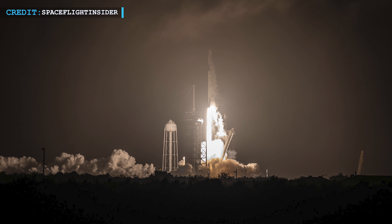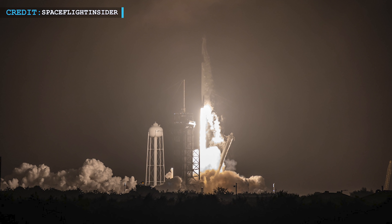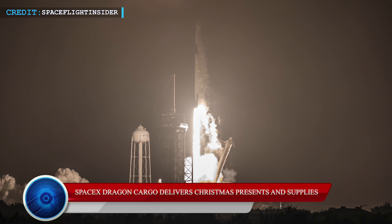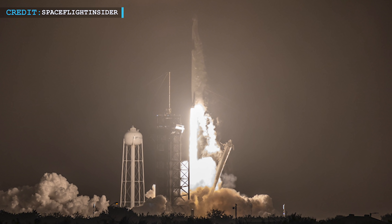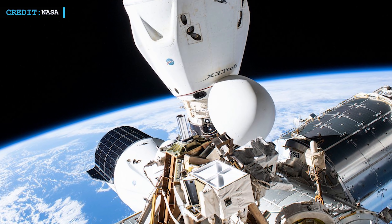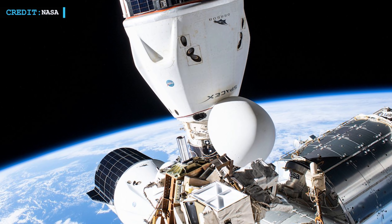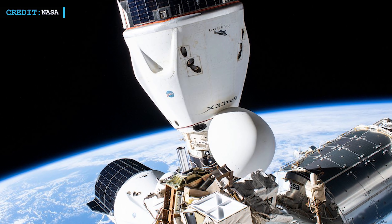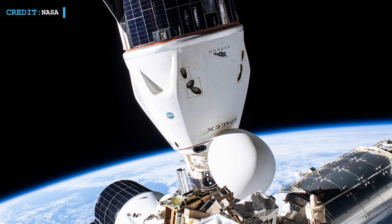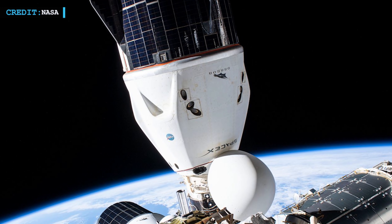Our final update is based on CRS-24 cargo delivery, which sent Christmas presents and many experiments to the International Space Station. The autonomous Dragon resupply ship of the CRS-24 mission, which SpaceX launched on the 21st of December, had docked with the International Space Station ahead of its scheduled time. The Dragon capsule was planned to dock on the 22nd of December at 4:30 a.m., but it actually docked at 3:41 a.m. Eastern Standard Time with the station's Harmony module.